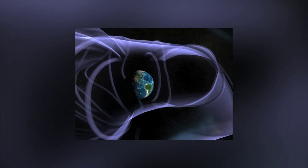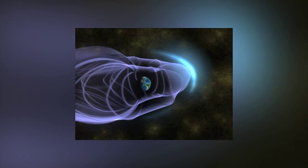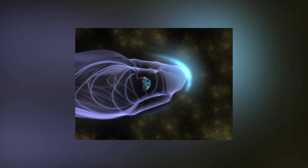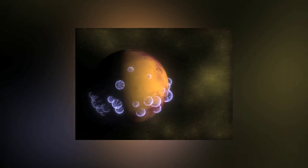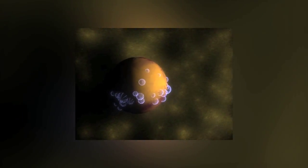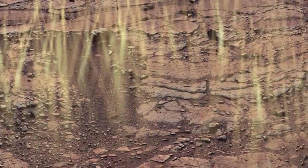The radiation environment is completely different on Mars than it is on Earth. We don't really have a problem with deep space radiation because we're protected by our atmosphere and by the magnetic field around the Earth called the magnetosphere. On Mars, there isn't a very thick atmosphere and there's no magnetic field to speak of, so the surface is constantly bombarded with this deep space radiation.